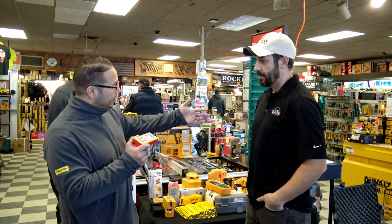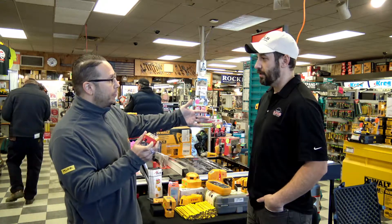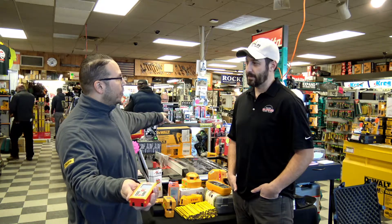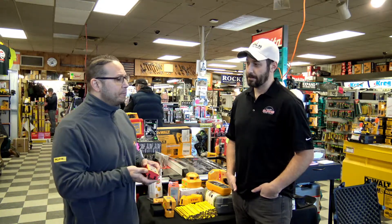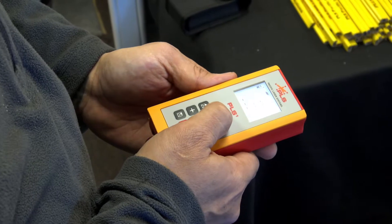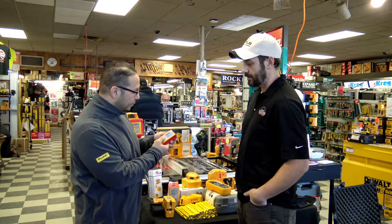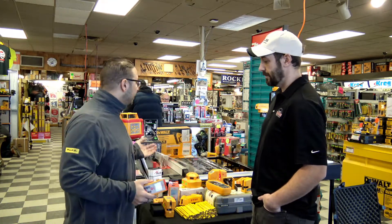So you get that really accurate reading. Wherever you see the beam is exactly where you're going to get the reading. And it's actually going to measure from the back of the unit. So for estimating purposes, you put it up against the wall, shoot the other wall, and you're going to get the accurate distance. If you wanted to get the square footage, you'd simply hit the square footage button — it's going to ask for two readings, one on each axis. And we're looking at 1,646 square feet.